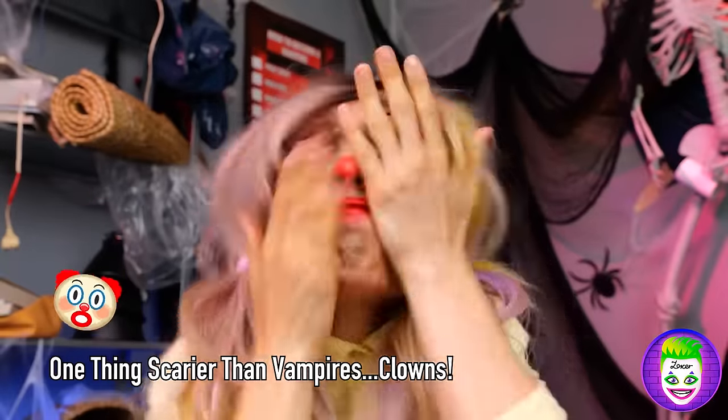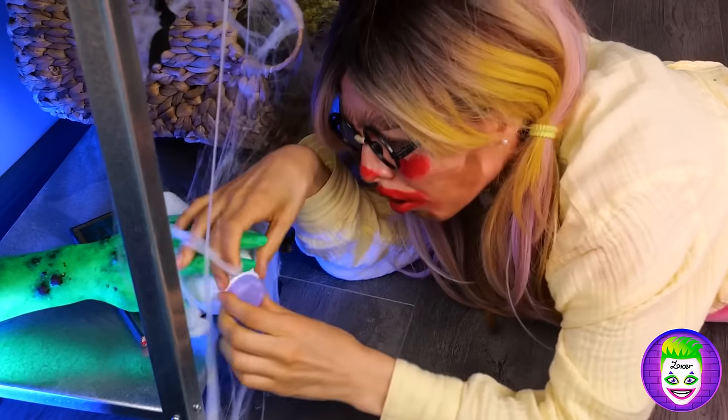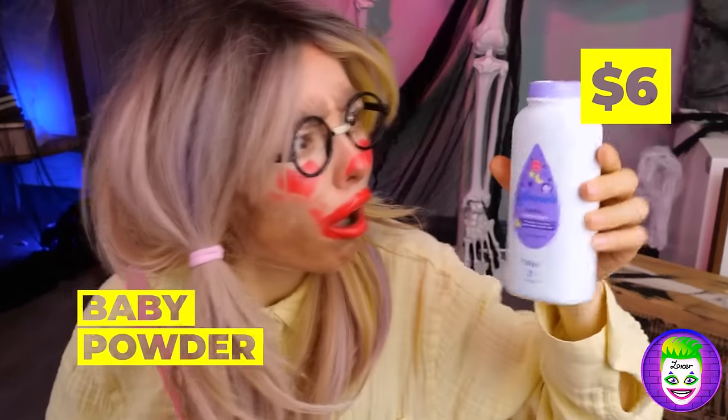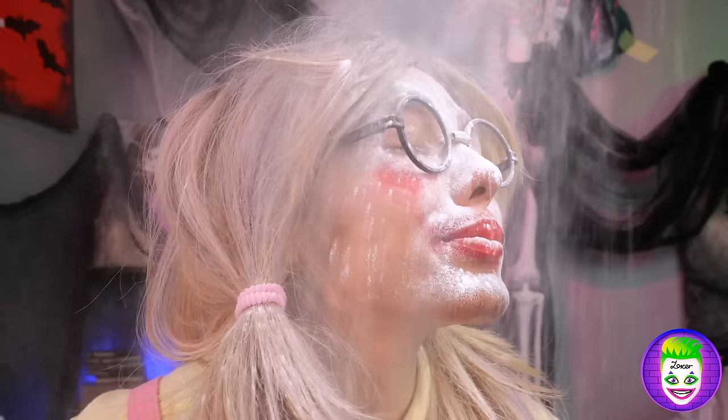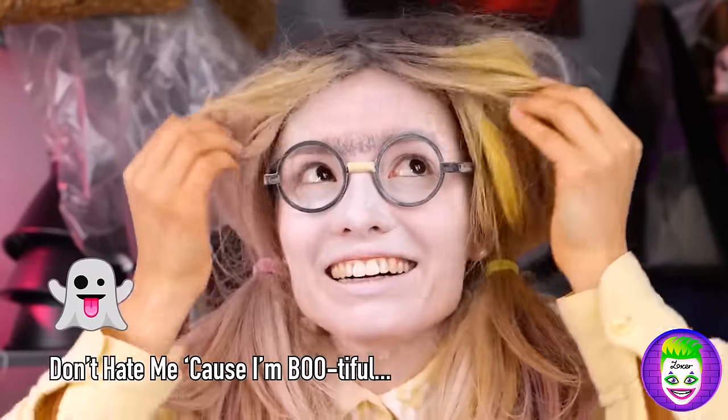Maybe we should try something new. Here's something that could help — baby powder. Just what we need for vampiric allure, while also preventing diaper rash. You're looking supernaturally stunning.